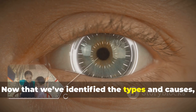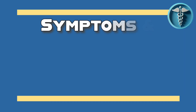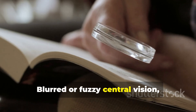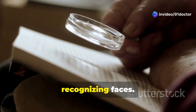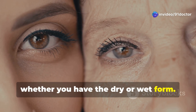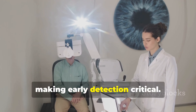Now that we've identified the types and causes, let's move on to understanding how this condition actually affects your vision. The symptoms of macular degeneration can be subtle at first but become more noticeable over time. Here's what you need to look out for: blurred or fuzzy central vision while your peripheral vision remains unaffected; difficulty reading small print or recognizing faces; straight lines like doorframes appearing wavy or distorted — a condition known as metamorphopsia; and a dark or empty spot in the center of your vision. These symptoms may vary depending on whether you have the dry or wet form, as wet macular degeneration often progresses much faster, making early detection critical.